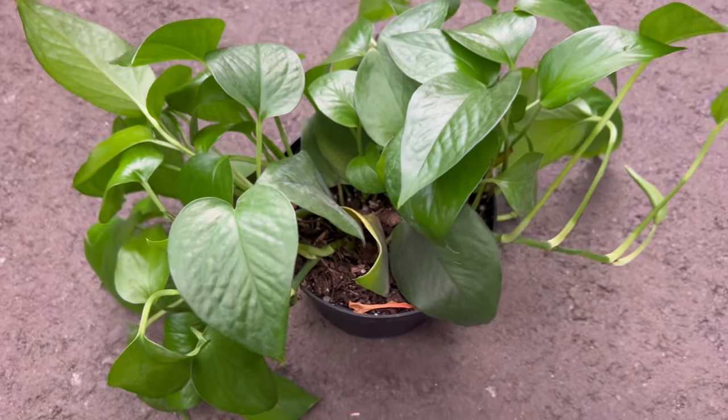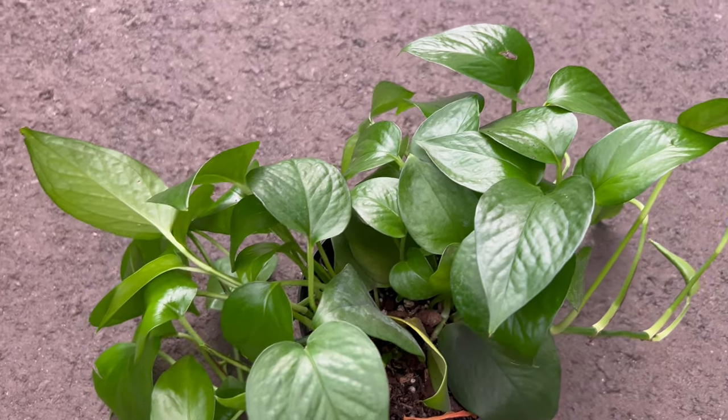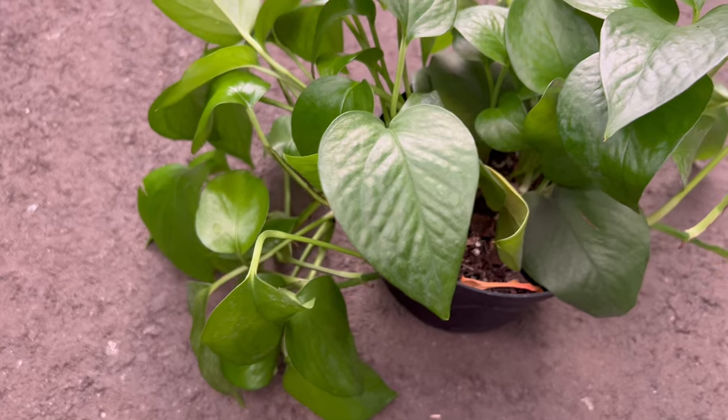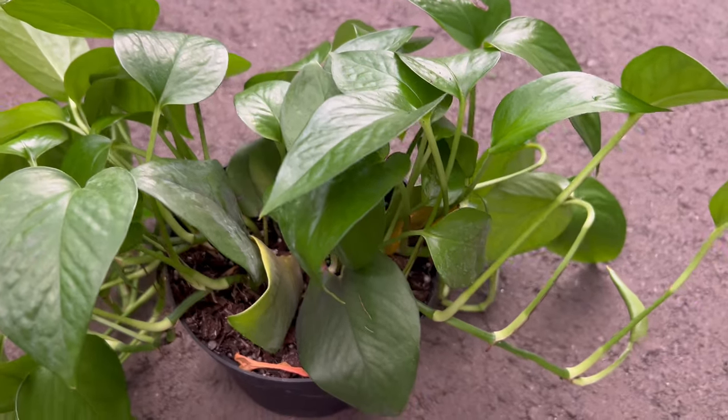The Jade Pothos makes for a stunning standalone display, but its versatility shines when paired with other indoor plants — combining with contrasting foliage or planted in hanging baskets to showcase its cascading vines. Beyond its aesthetic appeal, the Jade Pothos contributes to air purification, enhancing the overall well-being of indoor environments.